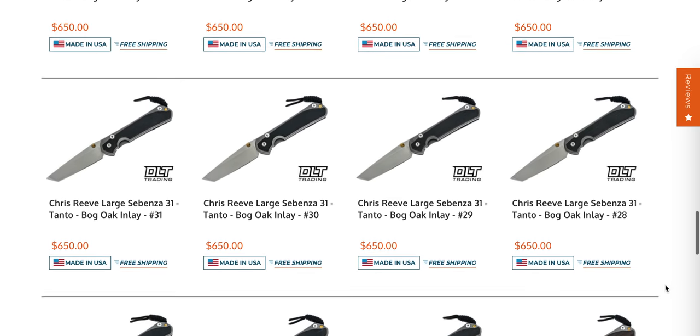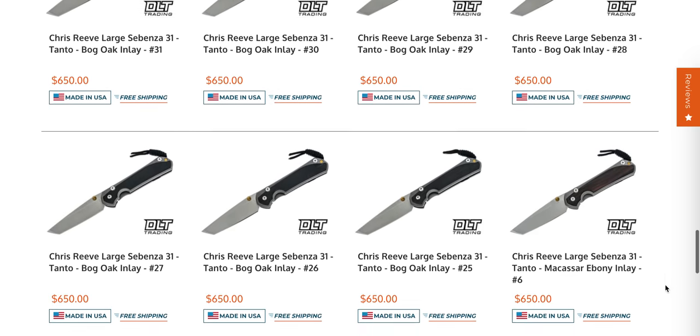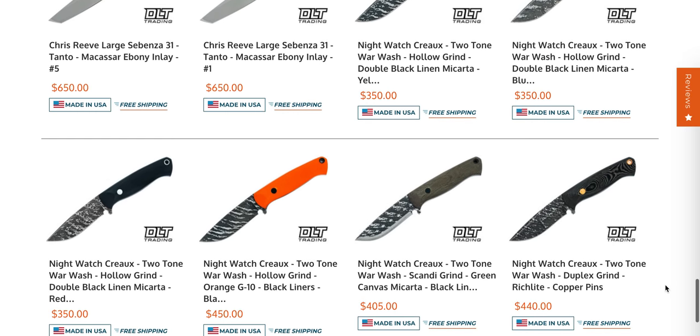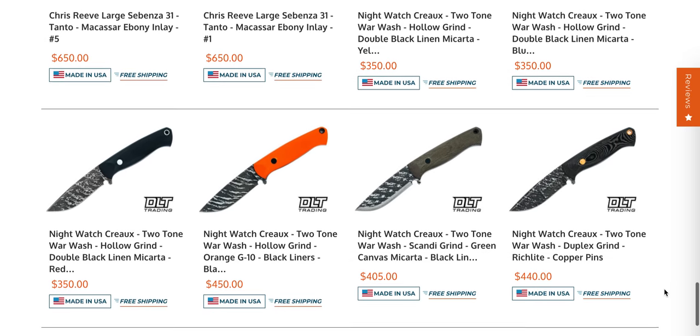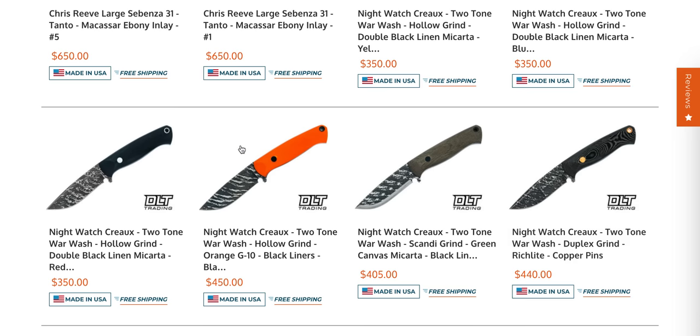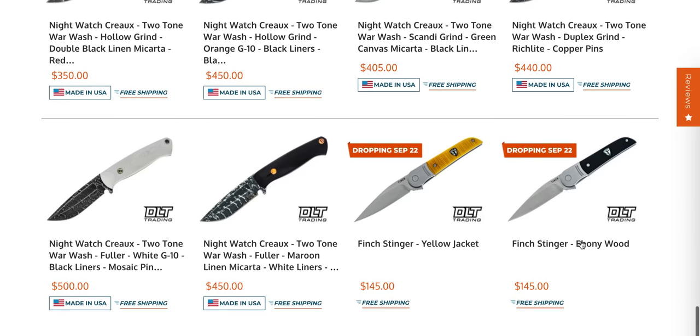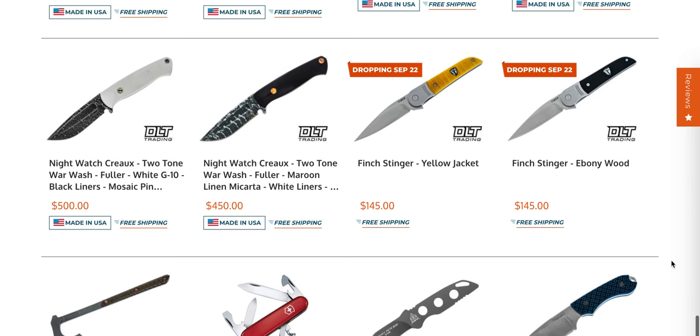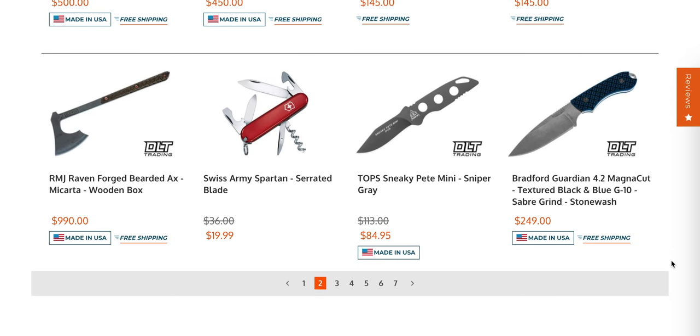The large Sebenza Tantos are sitting here — I know the tanto is not quite as popular as the drop point, but those are there. There are some new Finch Knives dropping September 22nd; I haven't seen Finch Knives in a bit, so that's cool to see.